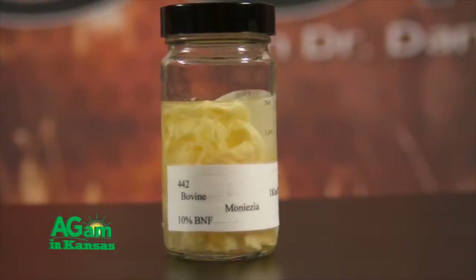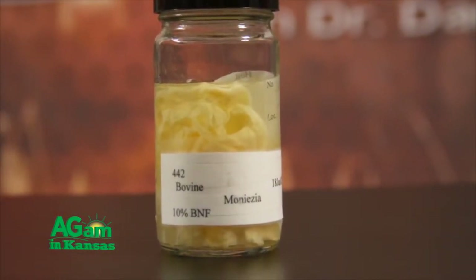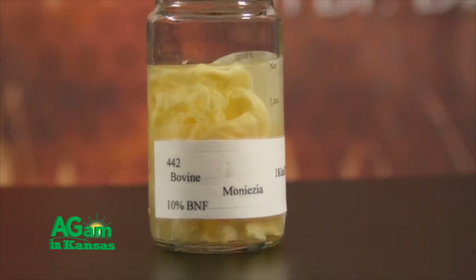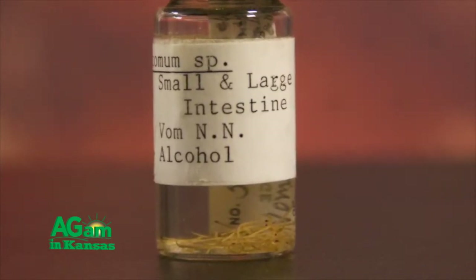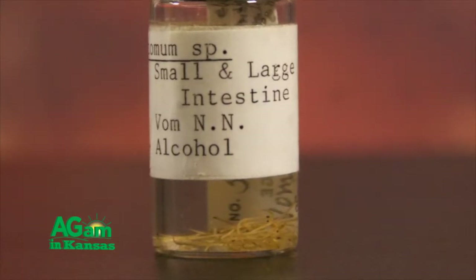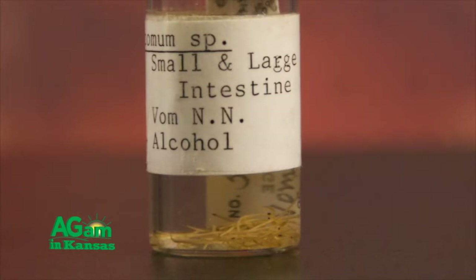One thing about parasites is they're all really different — there's a bunch of different types. These are what we would commonly call tapeworms — they're monesias. They generally don't cause us too much trouble in cattle, especially in older cattle, but if you've got a whole bunch of them they sure could cause some trouble. The ones we commonly see cause problems in cattle we call the ostertagia complex, and they're actually really, really tiny worms. You've got to look pretty close to see them — they look about like little hairs. If that animal has been dead for even a couple of hours, instead of being attached to the inside of the intestine, these worms will let go and just be floating, so it's almost impossible to find them.